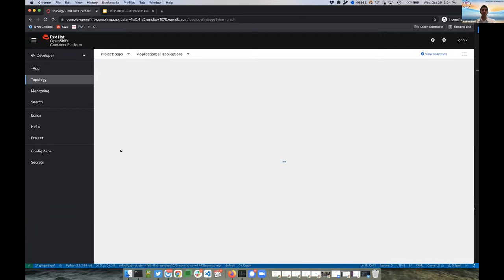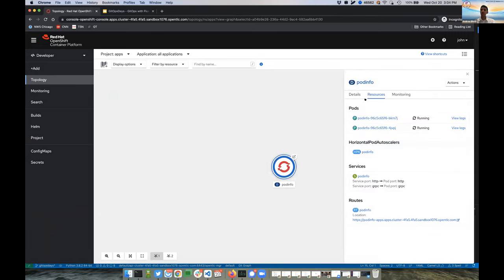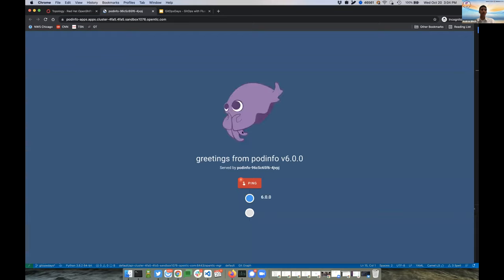Going into the apps namespace, clicking on the Projects list, the topology view provides a quick overview of all applications currently in the environment. We have this wonderful pod info application showing all the different features of the deployment — a set of pods with multiple pods running, a horizontal pod autoscaler so we can scale up if we get additional traffic, as well as a route. A route is OpenShift's way to expose the application outside the cluster. We can go ahead and click on it — and we have our application. Quick configuration, and Flux made it really easy to push those changes out in an automated fashion. Staging environment is working perfectly.